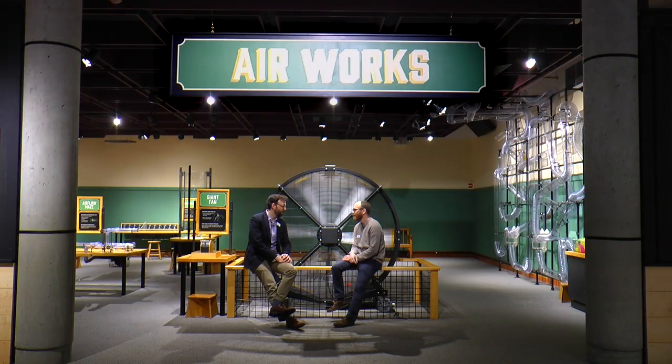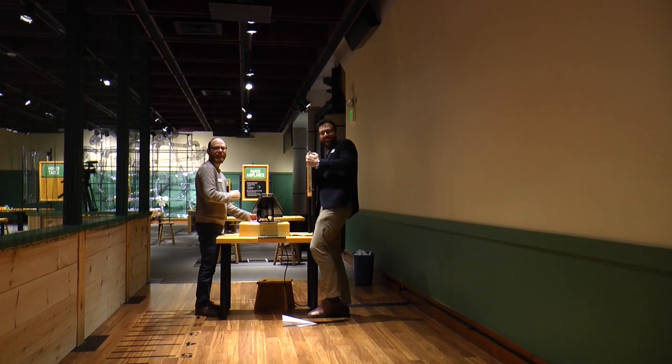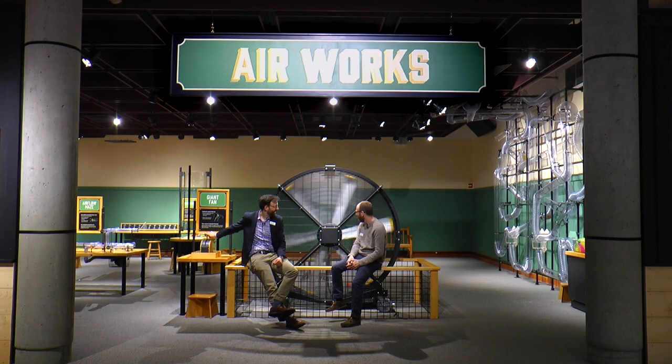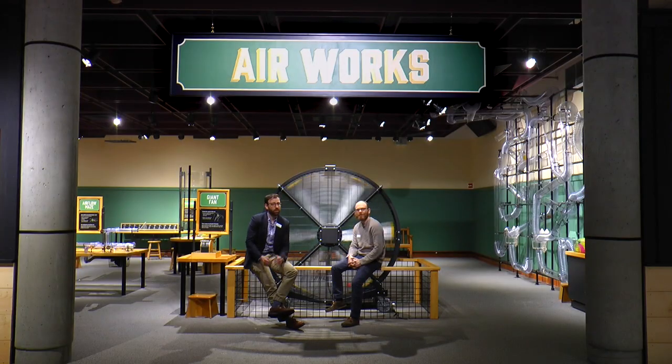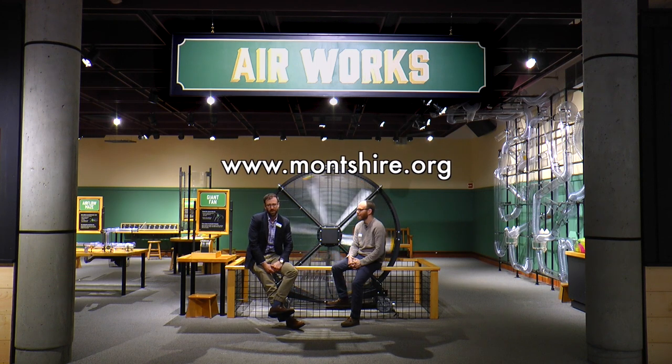Thank you so much, Sherlock, for walking us through the Airworks exhibition. Here's a recap of what you can do: make paper airplanes and launch them at a target, shoot things through a long series of tubes, get blown away by the giant fan, play with compressed air, make music with air, and even make art with air. If you want to visit, come to the Monshire through September — and great news, this is now part of our permanent collection, so you'll be able to explore these air experiences for years to come. Visit us at www.montshire.org. We look forward to seeing you here at Airworks.